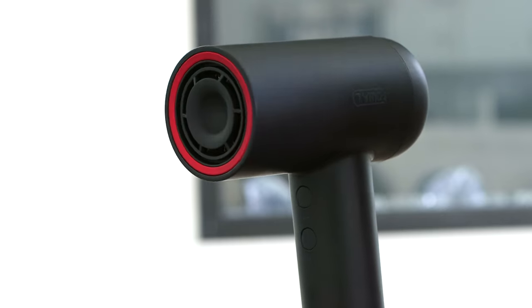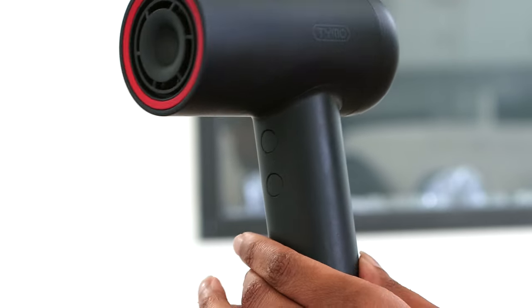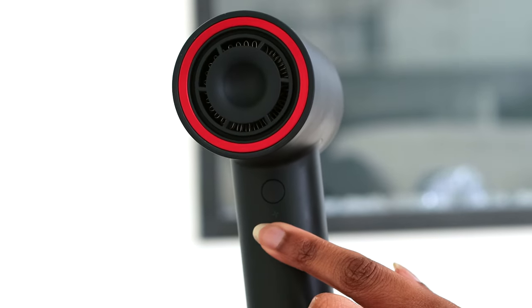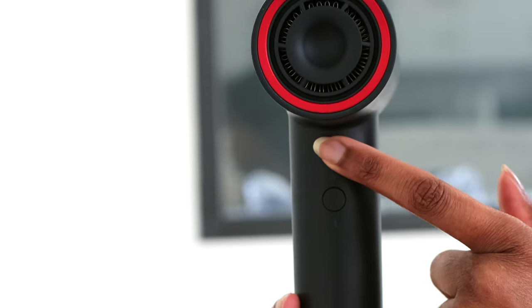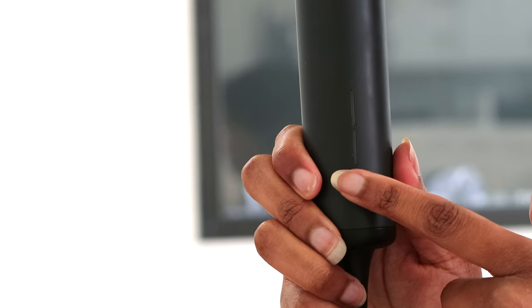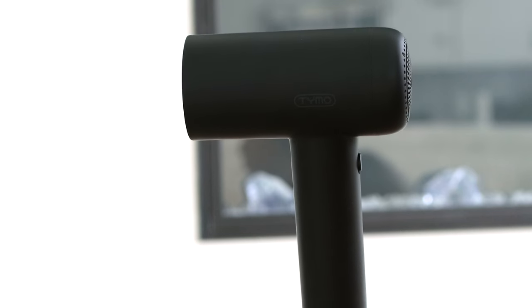It reduces your dry time up to 50%, and you can customize your drying experience by choosing from three different air settings depending on your hair care needs. Despite these impressive capabilities, it has a lightweight and compact design that's going to prevent that fatigue feeling in your arms — that light compact design is definitely one of my favorite features. If you want a diffuser, comb attachment, and things like that, they have those on their website, but with this compact set it just comes with the blow dryer.